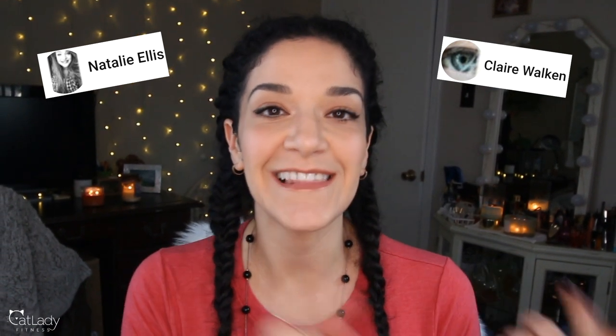I can't end this video without the meow out of the week — I almost forget every single week. This week it goes to two people: Natalie Ellis and Claire Walken. Thank you so much for supporting the channel and for commenting on the last video about how I introduced Puppy and Alfred and how you can successfully introduce a new cat to an established cat in your home. And for anybody else, if you would like to be the meow out of the week, all you have to do is like this video and leave a comment below telling me your favorite part about it.